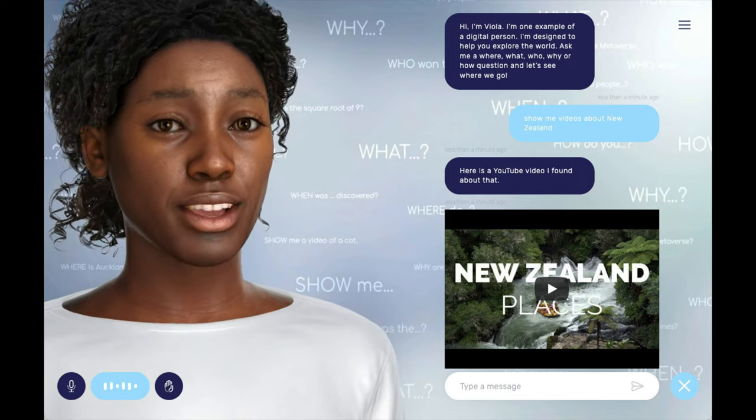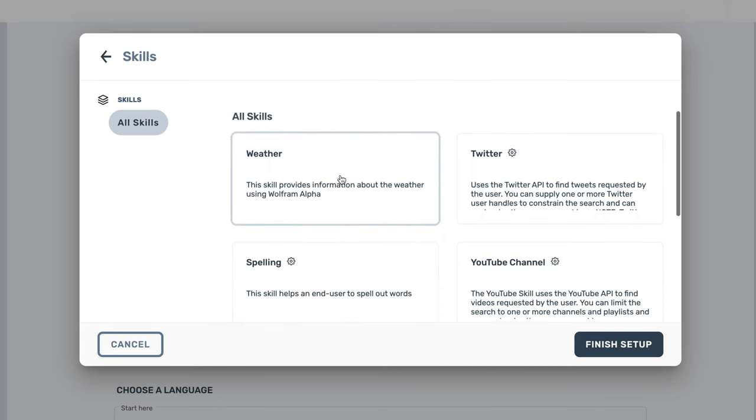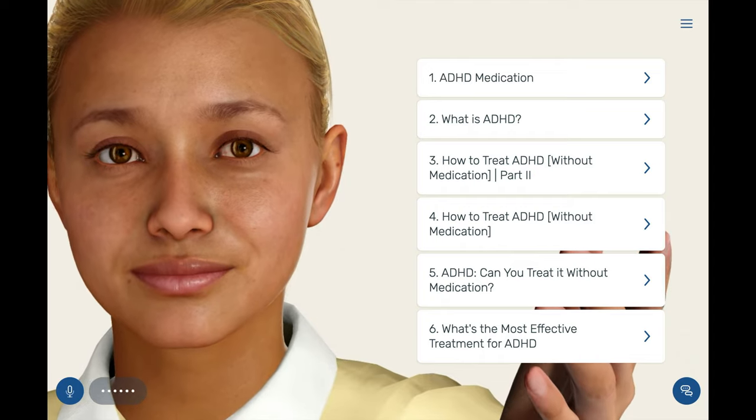We can search through media channels. Here is a YouTube video I found about that. Integrate with enterprise platforms, and tap into leading knowledge bases and communities.